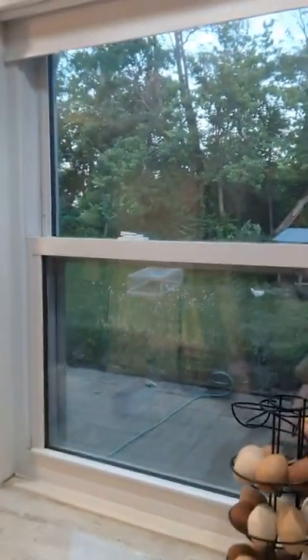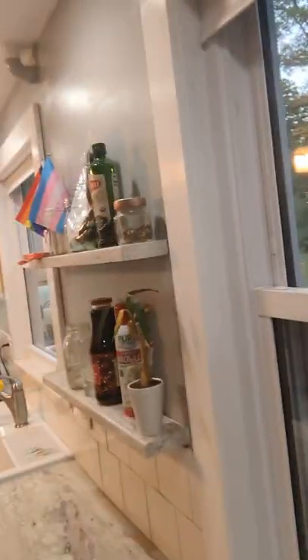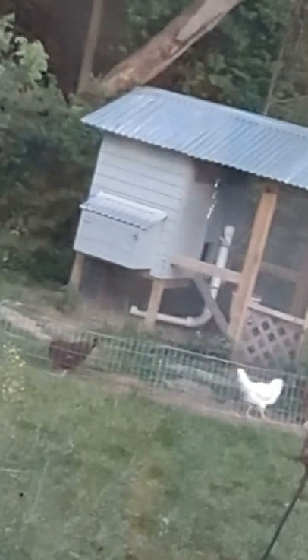I don't know if I can zoom in — yeah, there are my chickens out in the backyard right now. There's the big girls.